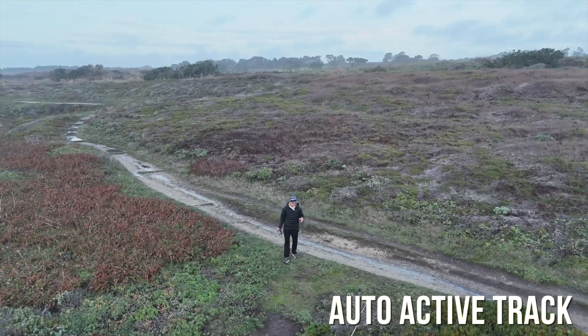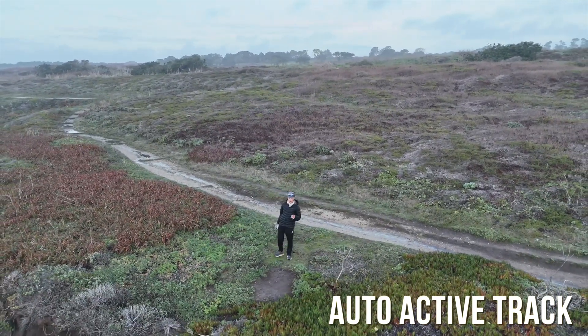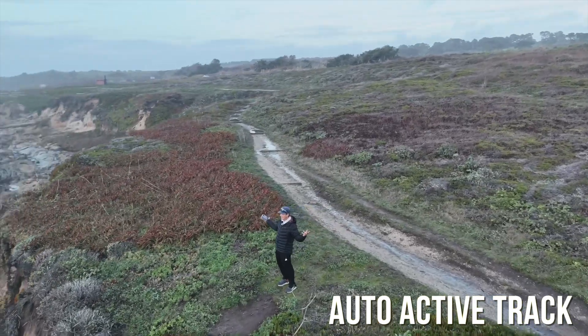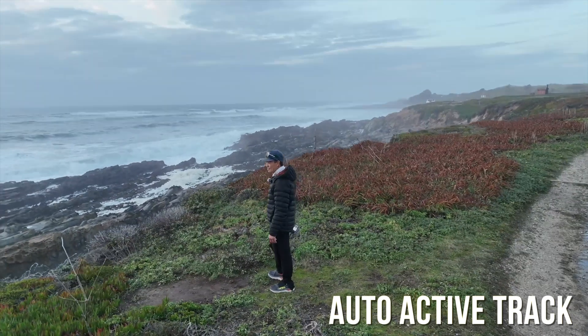I think I'm going to pause the active track. I'm going to shoot the drone over to my car and try to check out that rock over there. Now we're talking — now we have a drone that flies itself.